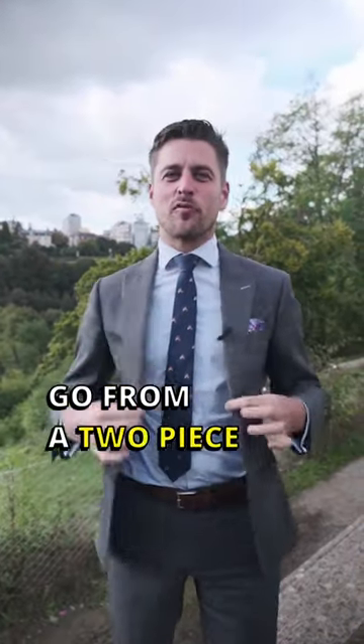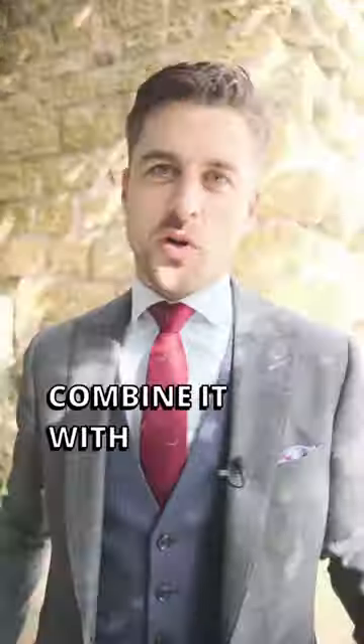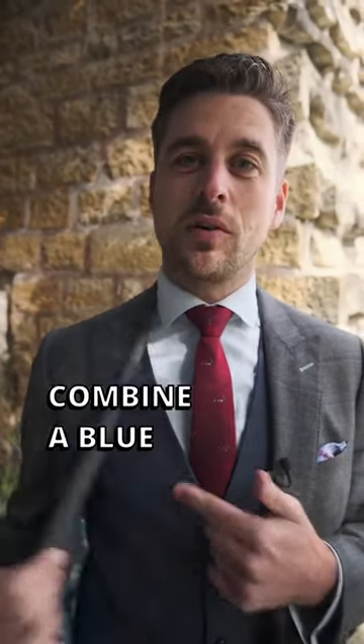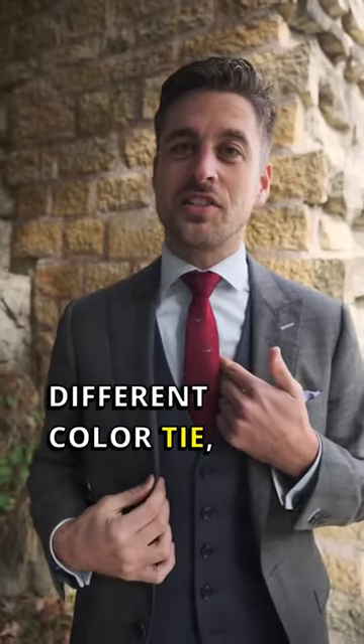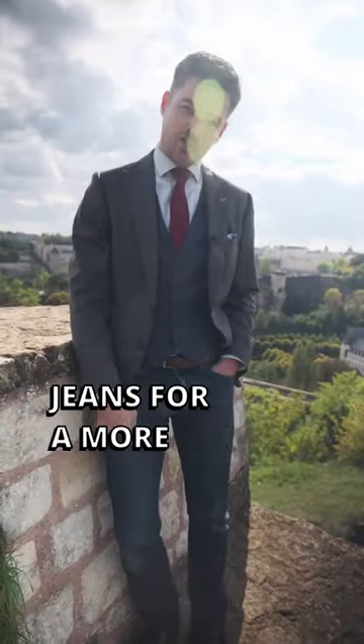Spice up your suits — go from a two-piece suit with a tie to a classic three-piece combination. You can also combine it with different color vests; for example, under gray suits combine a blue waistcoat and a different color tie, and then combine it with dark jeans for a more casual look.